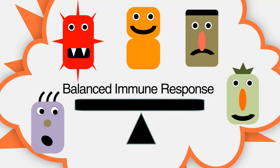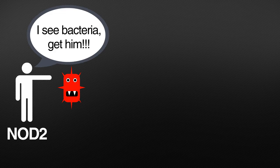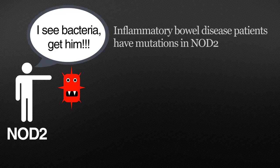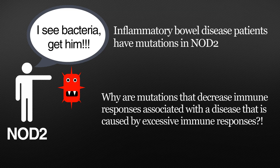Our laboratory is interested in understanding how our body achieves this balanced immune response in the presence of all these different kinds of bacteria that make up the intestinal microbiota. In this study, we examined NOD2, a gene that is important for detecting bacteria and generating an immune response. Many inflammatory bowel disease patients have mutations in NOD2, which begs the question: why are mutations that decrease the immune response to bacteria associated with a disease that is caused by an excessive immune response?